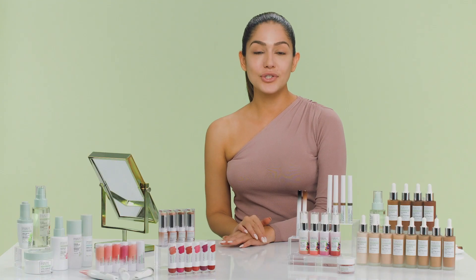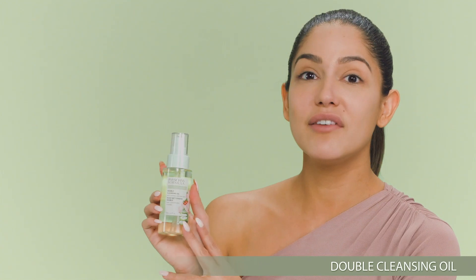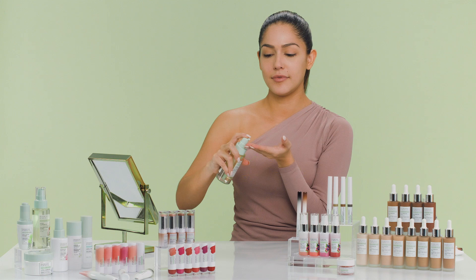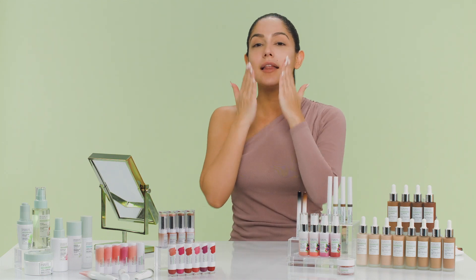The first step is to cleanse our face. I'm gonna grab the double cleansing oil. What I really love about this product is that it's made with organic rose hip oil and organic aloe vera. It's super simple — you grab the bottle, pump a few pumps on your hand, rub it together, then rub it on your face in circular motions all over, wash it with lukewarm water, and pat dry with a towel.